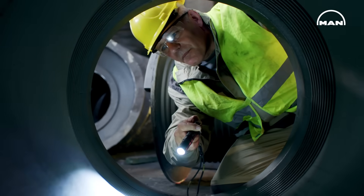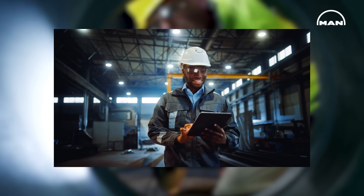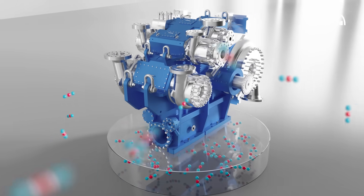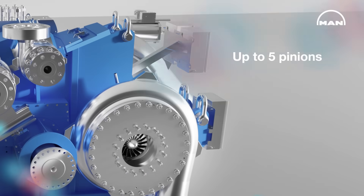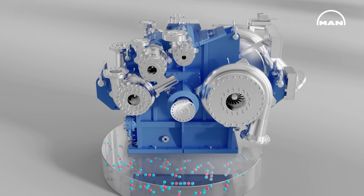Our integrally geared compressor leads the market in CCUS applications worldwide. The MAN RG is perfectly suited for the compression, transportation and sequestration of carbon. With up to 5 pinions and up to 10 impeller stages, it can easily be adapted to your process requirements.